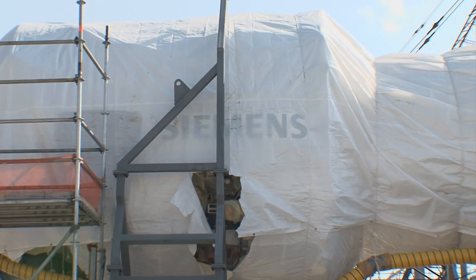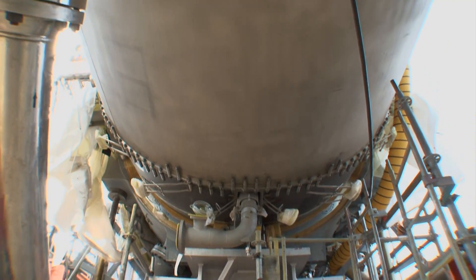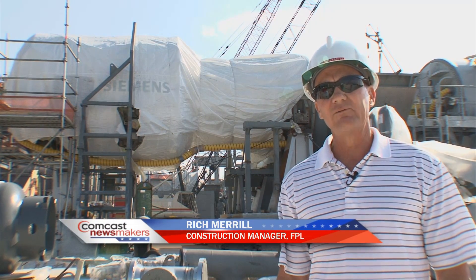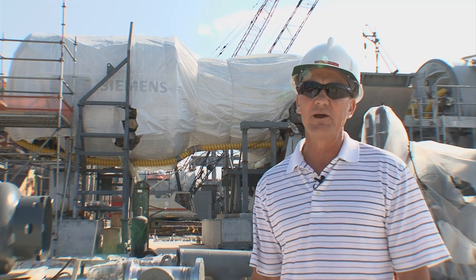This is one of the three combustion turbines we have on this project. Each combustion turbine is rated at 250 megawatts. When they're combined together with the steam turbine, the total power output from this plant is going to be approximately 1,250 megawatts.